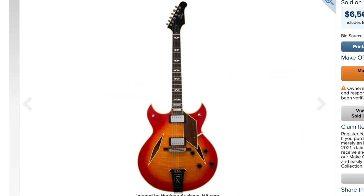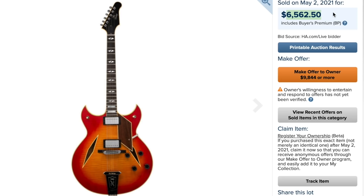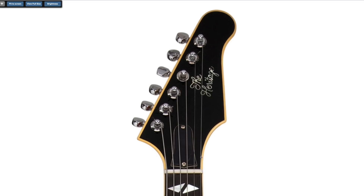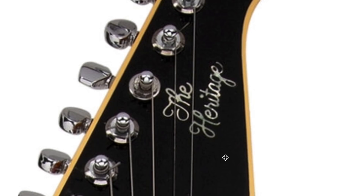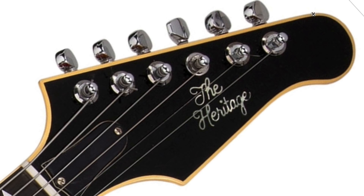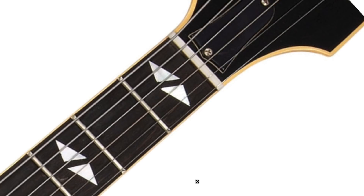Next up is something I did not know existed. This one sold for $6,500 including the buyer's premium — and it's actually a Heritage, not a Gibson. Heritage must have wanted to take Trini Lopez and start making signature guitars for him, and this design gets even closer to Fender territory. The Heritage is made in the old Gibson Kalamazoo plant — basically the old guys who stayed behind and started their own company instead of moving down to Nashville. The headstock looks similar, though maybe not quite as sharp without the point.